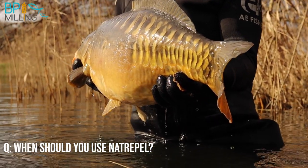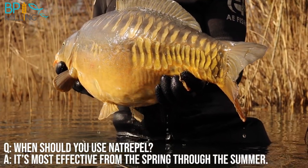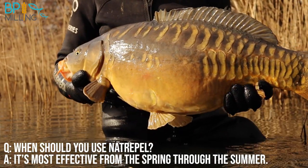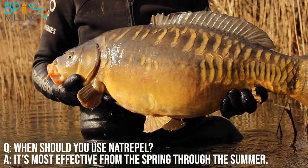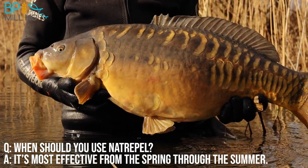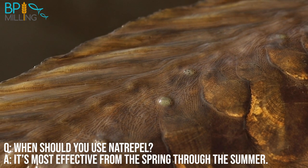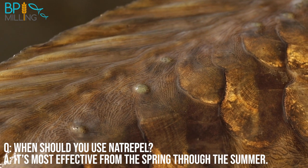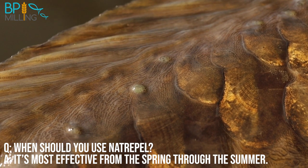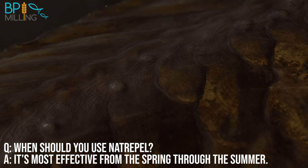Naturopel is most effective in the warmer months, particularly in the spring, to stimulate feeding and fuel the fish's natural defences at the time of year when bacteria are beginning to multiply fast. The eggs of fish lice that lay dormant all winter will begin to hatch above 12 degrees water temperature, so the repelling properties of Naturopel will really curb the parasitic loading of external skin parasites when lice numbers are multiplying rapidly. Failing to control lice numbers in the spring can cause irritation and stress to the fish, which could delay the growing season and lead to complications approaching spawning.